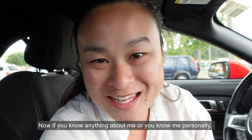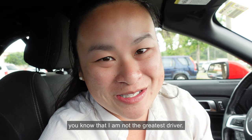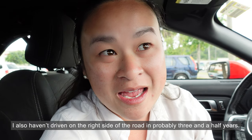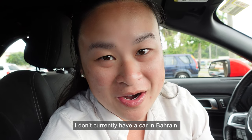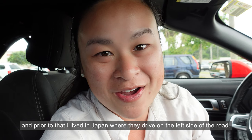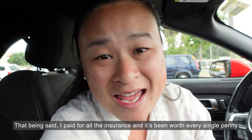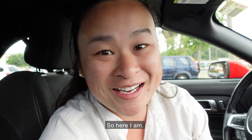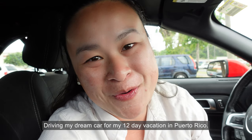Now if you know anything about me, you know that I am not the greatest driver. I also haven't driven on the right side of the road in probably three and a half years. I don't currently have a car in Bahrain, and prior to that I lived in Japan where they drive on the left side of the road. That being said, I paid for all the insurance and it's been worth every single penny just for my sanity. So here I am driving my dream car for my 12-day vacation in Puerto Rico.